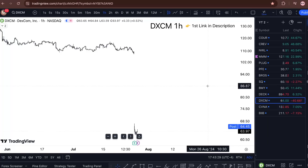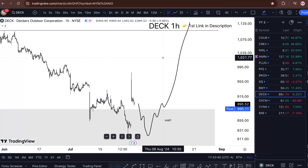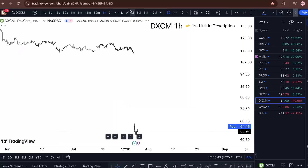DXCM stock analysis update — am I buying? I'm covering all this in this short one-minute video, so watch till the end. Dexcom is down 40%. That's crazy.